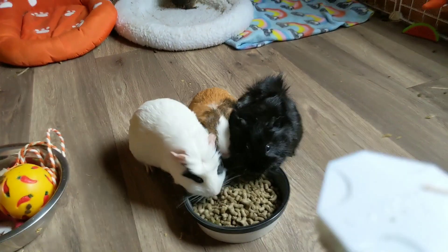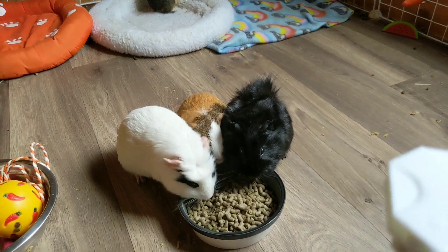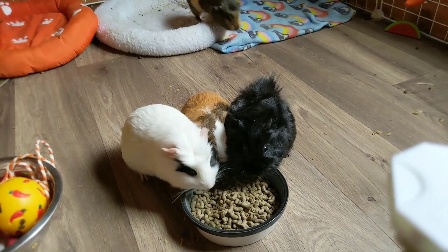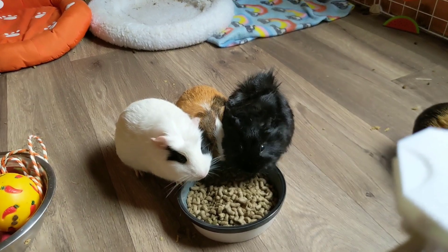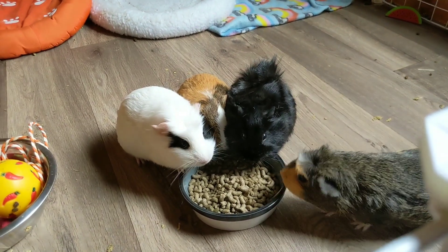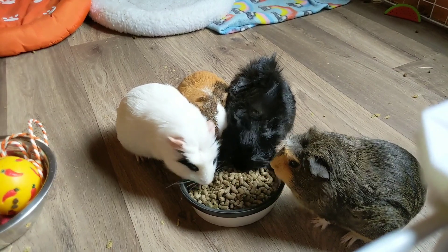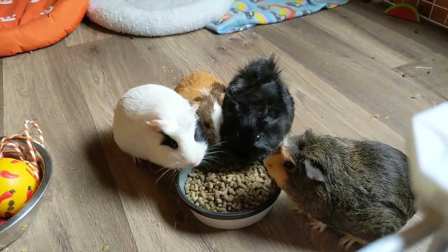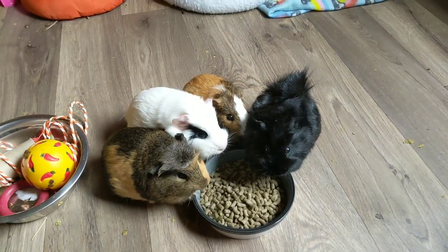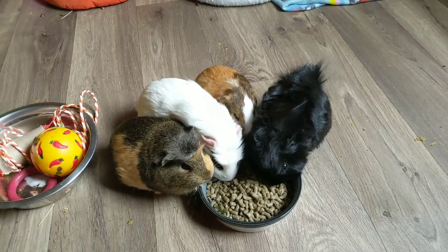The next thing you're going to have to make sure your guinea pigs get is nuggets. Nuggets are mostly made up of hay. You want to make sure you're giving them nuggets and not muesli — muesli is full of sugars, so you just want a plain nugget which is mostly made up of hay. Some people actually don't feed their guinea pigs nuggets, but I like to because it gives them the extra vitamin C and my guinea pigs love it. Nuggets should make up 5% of your guinea pig's diet.